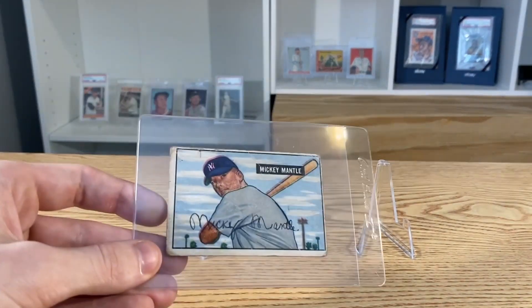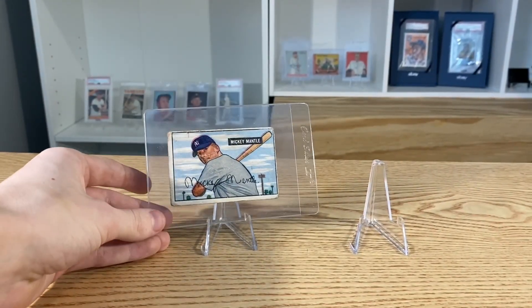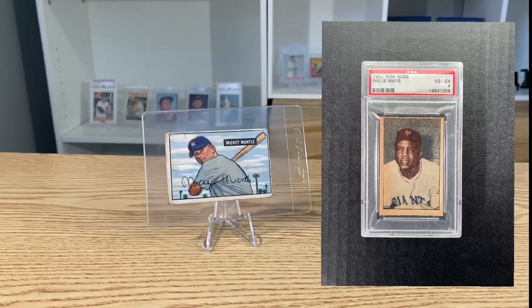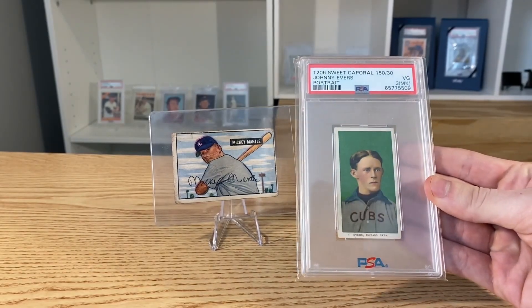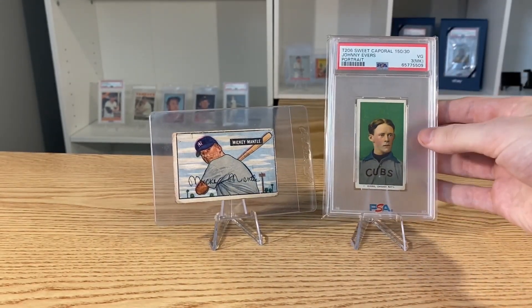Right now the company vault consists of one card — this Mickey Mantle from one of my previous videos. And if you watched my last video, you noticed I sold my Babe Ruth Maze, so I'm looking for something to replace it. Obviously this Evers isn't as much as the Maze, but this would be a beautiful card to set back in the company PC.